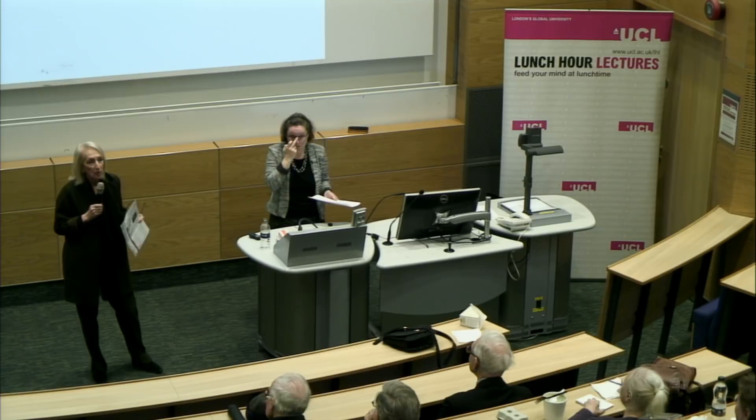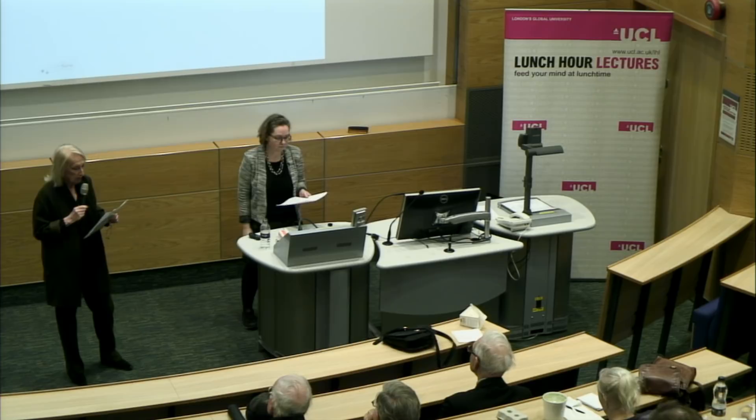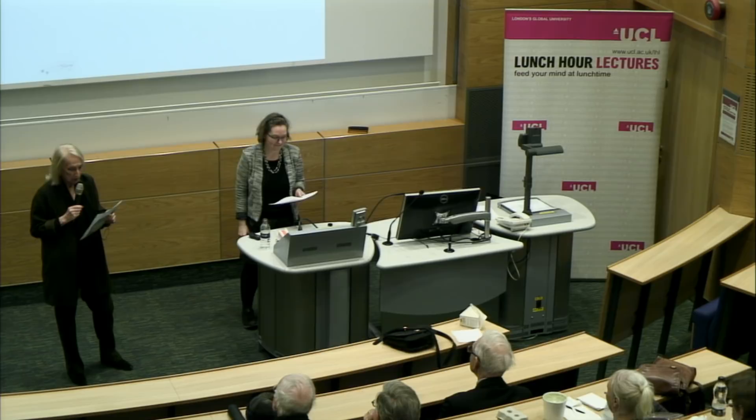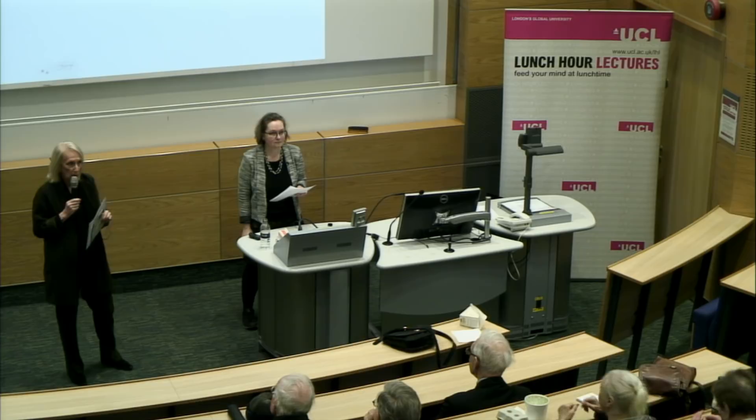Good afternoon and welcome to today's lunch hour lecture, which is the last one of the term, in fact the last one of the year. Today we have Professor Margot Finn, who will be lecturing on Rethinking the English Country House: the Indians at Home. Margot joined UCL in 2012 and she's Chair of Modern British History. She's Principal Investigator on the project East India Company at Home, 1757 to 1857. She served as Vice President of the Royal Historical Society and she recently curated an exhibition at Osterly House on the Trappings of Trade, a Domestic History of the East India Company.